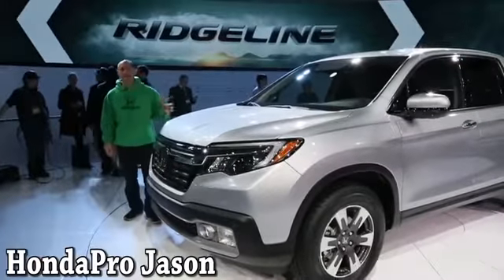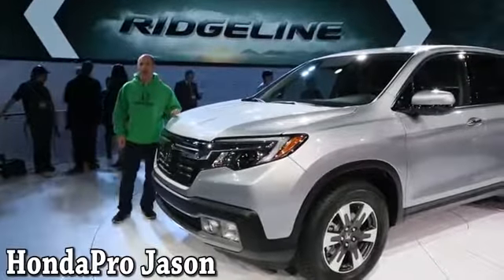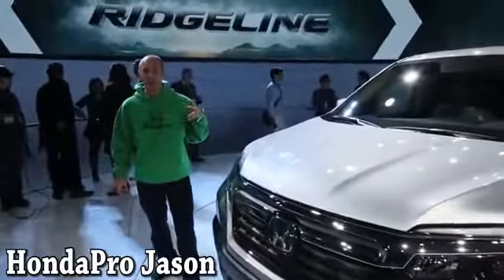Hi, I'm Honda Pro Jason. Today I'm standing in front of the 2017 Honda Ridgeline. Honda just announced this new truck here at the Detroit Auto Show and it is amazing.